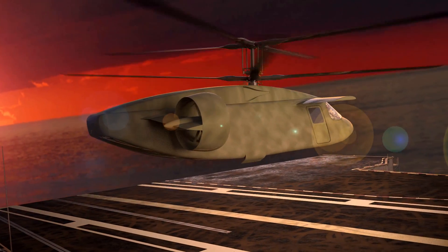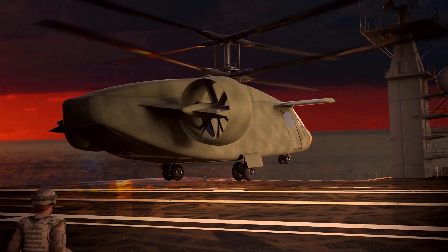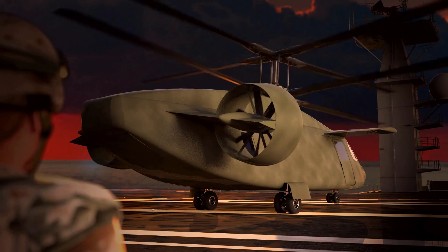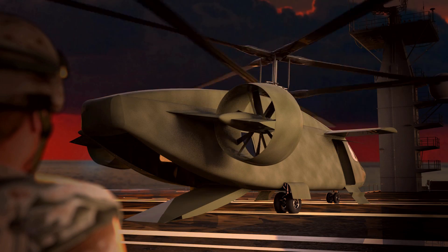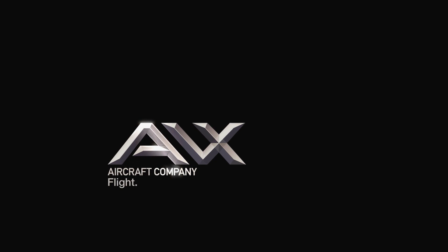What if it became real? What would you call it? We call it an innovative compound coaxial helicopter, but you can call it the future of vertical lift. From the team at AVX Aircraft Company — flight advanced.